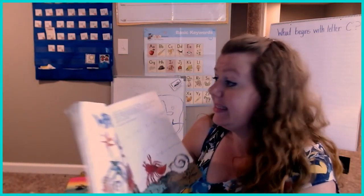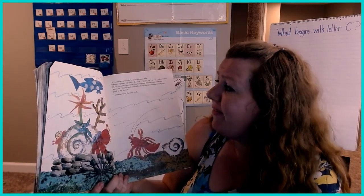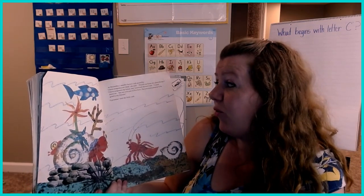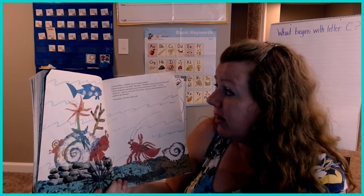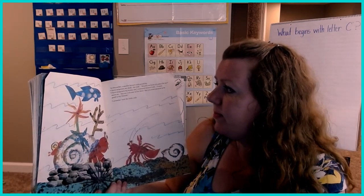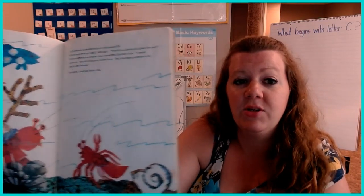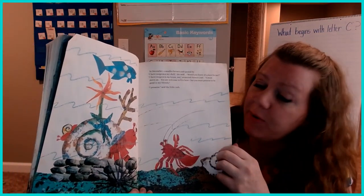In December, a smaller Hermit Crab passed by. "I have outgrown my shell," she said. "Would you know of a place for me?" "I have outgrown my house too," answered Hermit Crab. "I have to move on. You're welcome to live here, but you must promise to be good to my friends." "I promise," said the little crab. So the little crab is going to live in the Hermit Crab's shell.